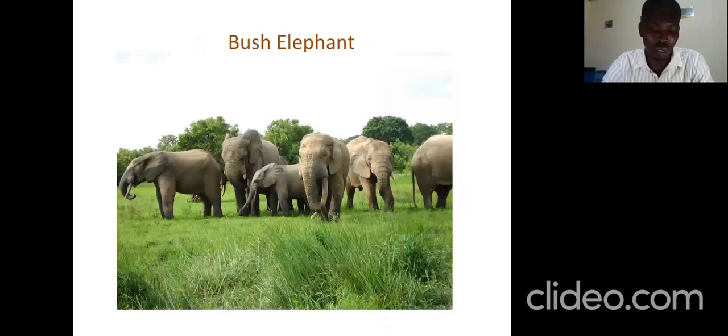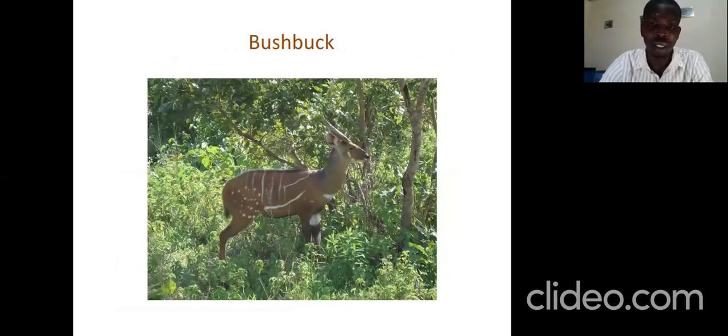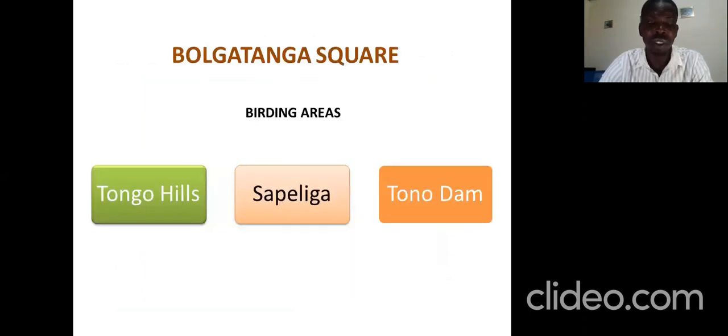Talking of mammals, Moli has a lot of mammals. There were about 800 elephants patrolling the paths, moving from the northern part of Moli up to Burkina Faso — they have this annual ritual migration. The African buffalo is one of the species we are likely to see, and the bushbuck is also part of the menu in Moli. That is about Moli National Park.